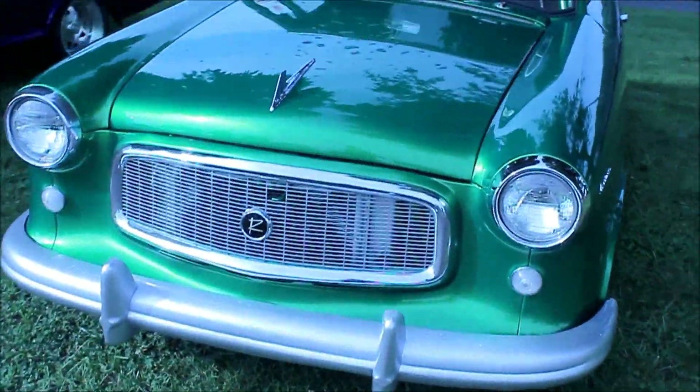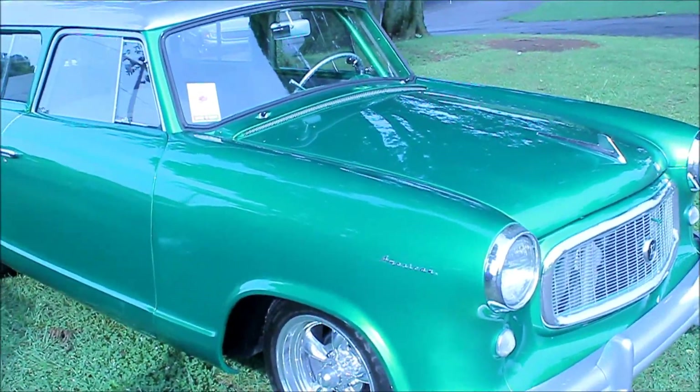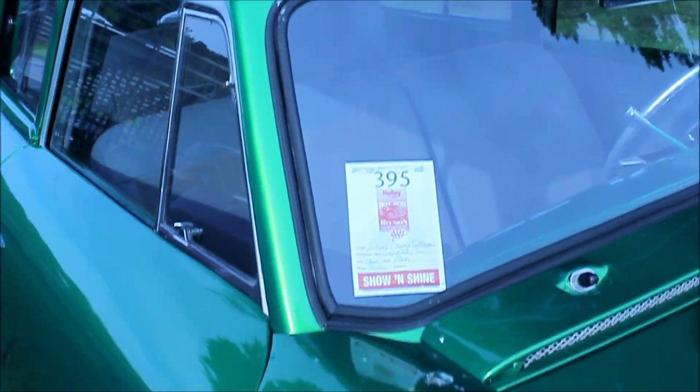Nash Rambler — Nash Rambler American. Excuse me. 1960, got lime green paint or something else — look at that.